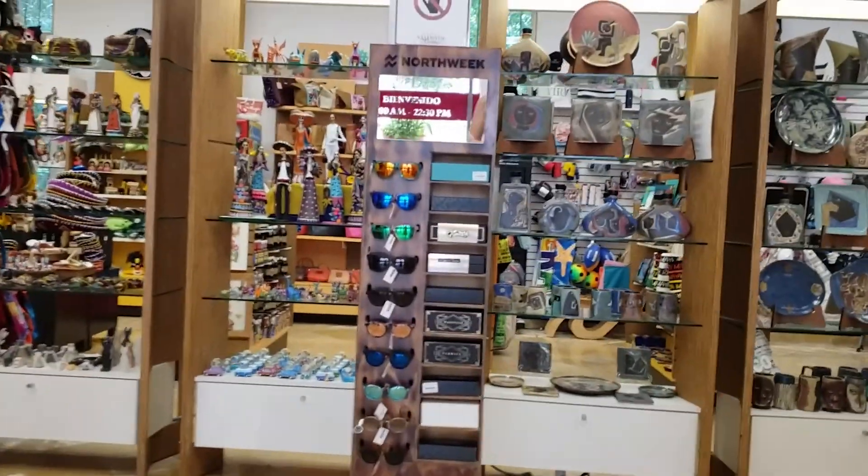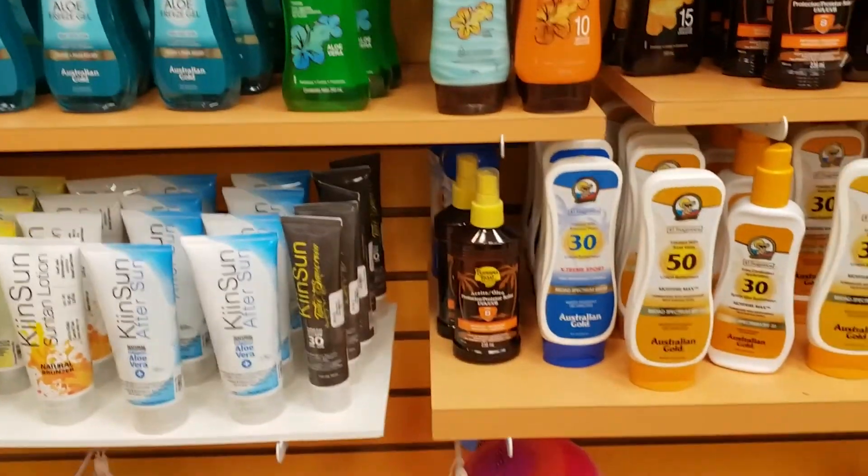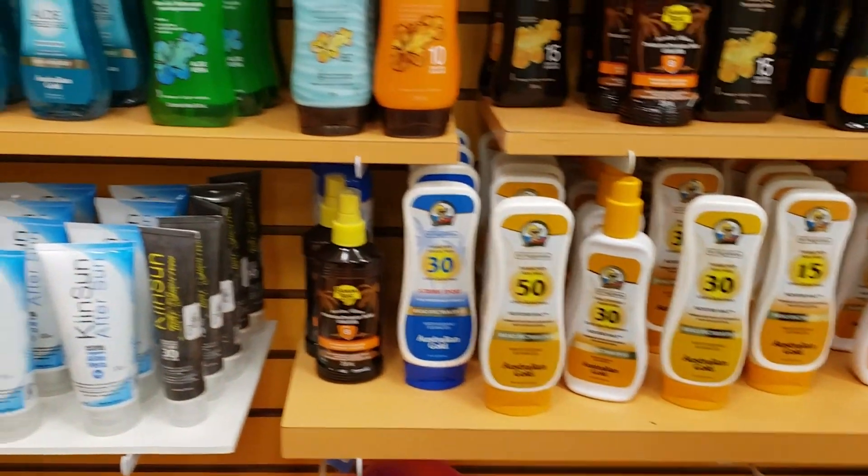There is a gift shop. You can find everything from souvenirs to essentials that you may have forgotten for your trip. Definitely a must check out when you're at the Valentin.